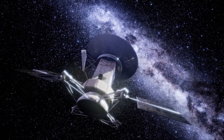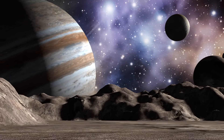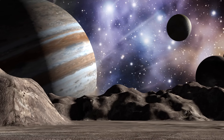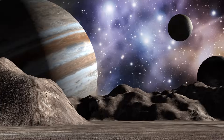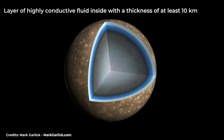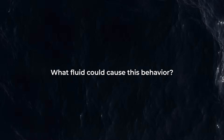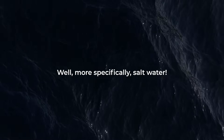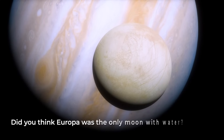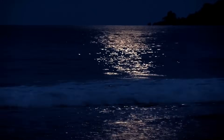Thanks to all the space missions that obtained information about Callisto, scientists discovered that this satellite responds to Jupiter's variable background magnetic field as if it is a perfectly conductive sphere. That is, the field cannot penetrate inside Callisto, which could mean that there is a layer of highly conductive fluid inside with a thickness of at least 10 km. What fluid could cause this behavior? Salt water. Callisto also has water and in a large quantity — did you think Europa was the only moon with water? Well, it turns out that no, Callisto also has water.